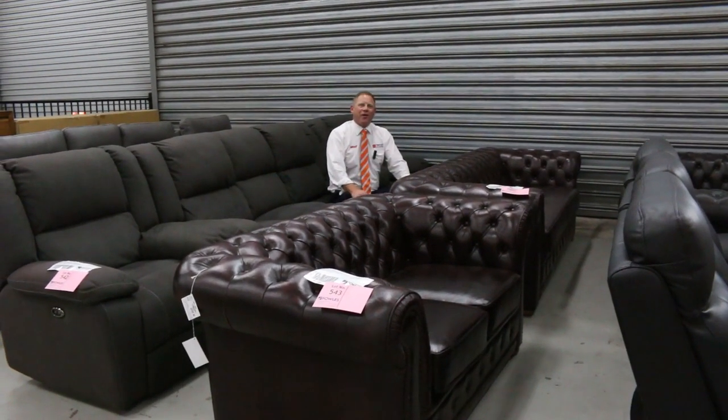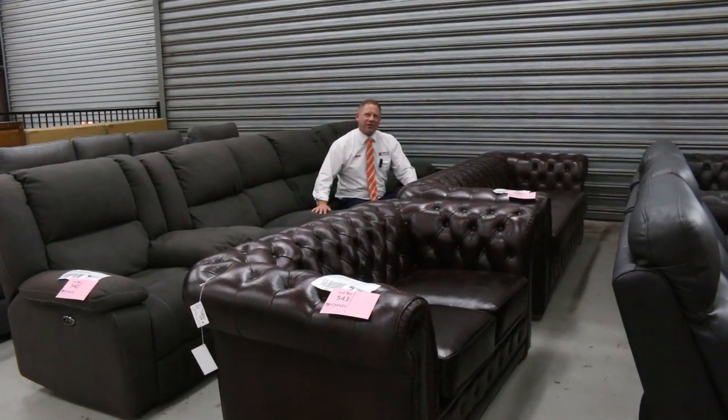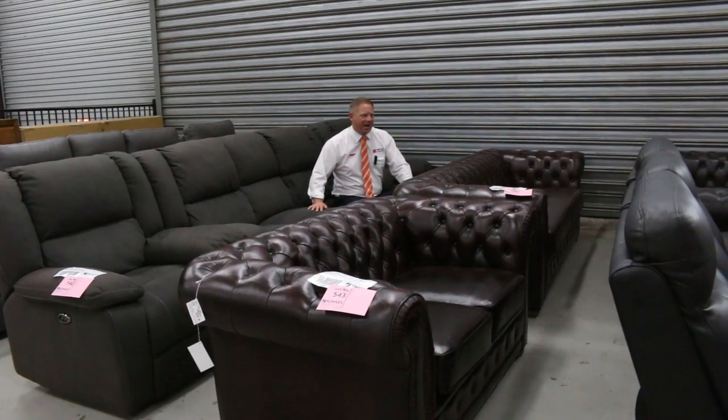Hi, I'm Liam from Fowles, and welcome to the Home Renovators auction preview for Wednesday the 2nd of December 2020, starting at 10 a.m.